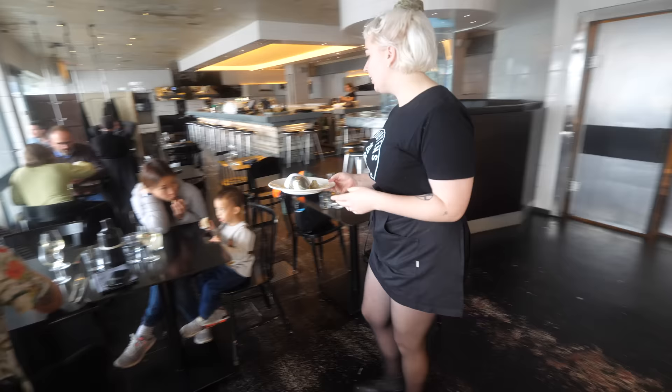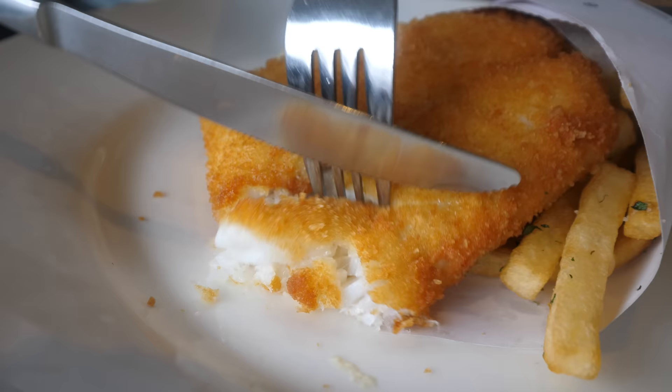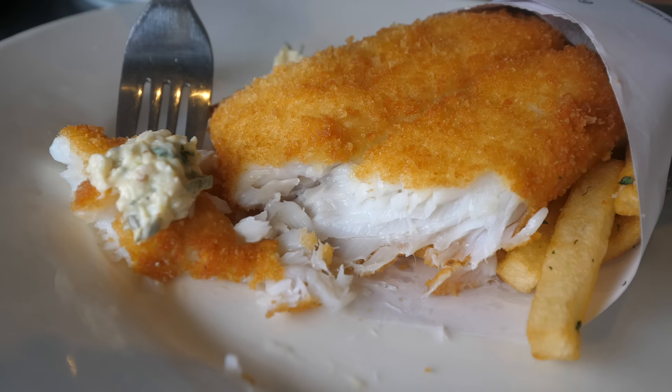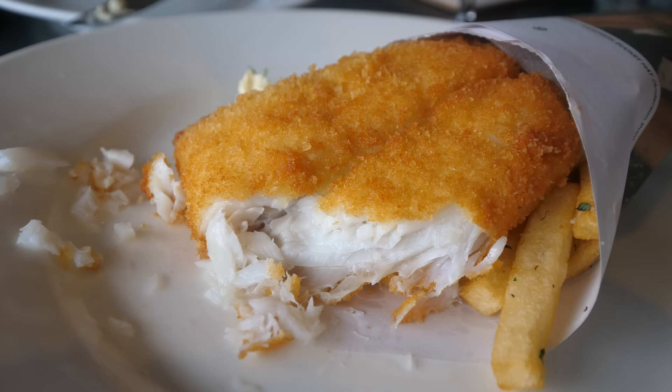Next dish is their fish and chips — this is codfish, the fish that we've been seeing all morning long. I'm sure this is as fresh as possible. Ultra fresh codfish — and that's like what it comes down to.